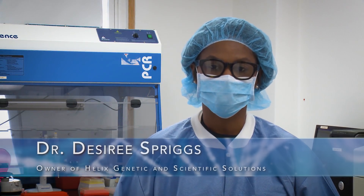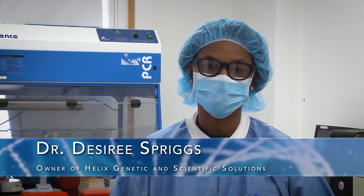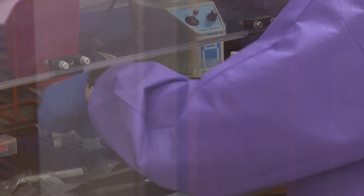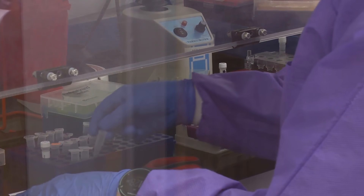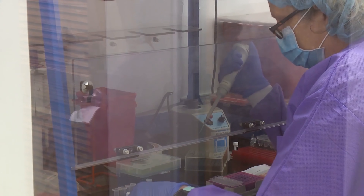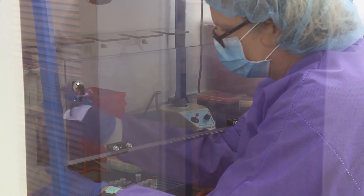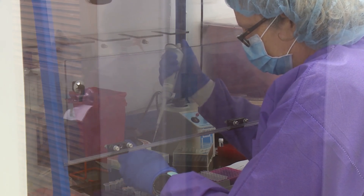The process before this is an extraction process that takes place at the hospital. We take the sample and it is extracted in order for us to obtain the viral RNA out of the sample. Once we receive that small sample we transport it back here because it's now non-infectious. Once it gets to Helix, the analyst takes the samples and we go into a room called pre-PCR, which is basically before the PCR process. There's a preparation stage using reagents, buffers, mixtures, primers, and probes to prepare the sample for the PCR reaction.